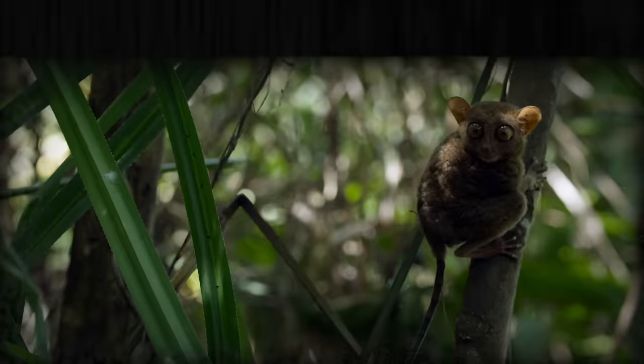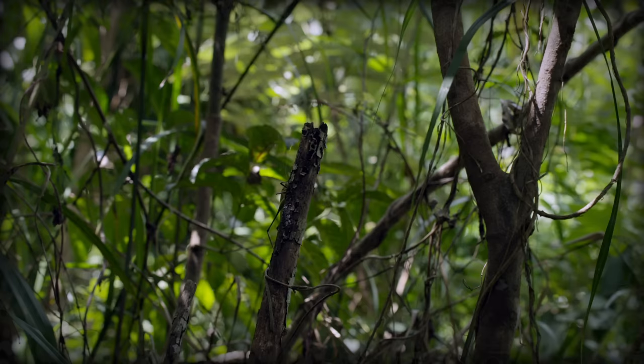They mostly use their jumping ability to get away from predators, and when hunting, they rarely pounce farther than 60 centimeters. Up to a third of their prey is caught while in midair. They're like tiny big-eyed ninjas. Wait — tiny, big eyes, pointy ears, jumpy attack style? Guys, Tarsiers are Yoda.